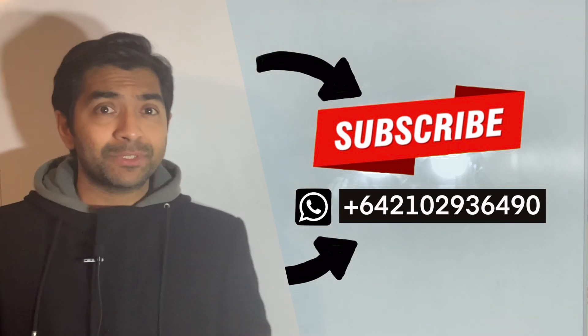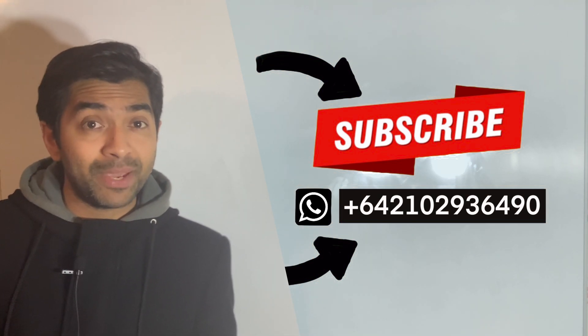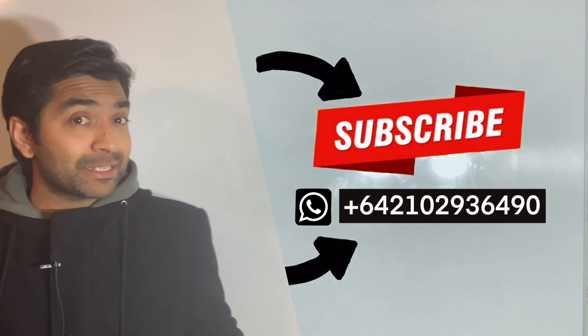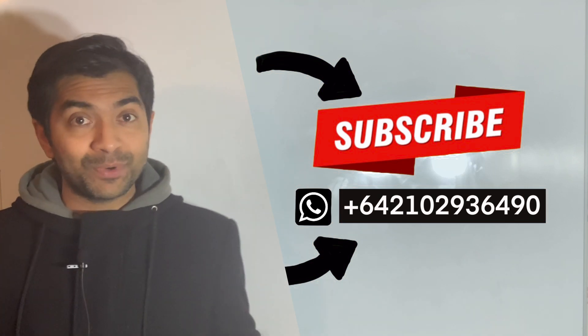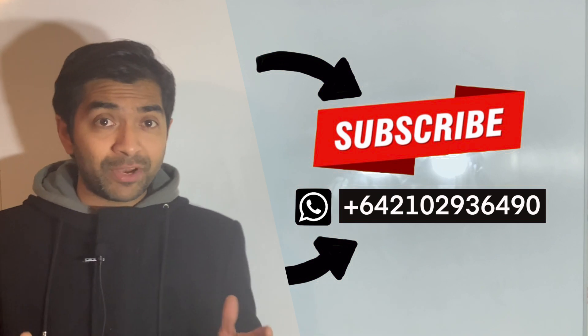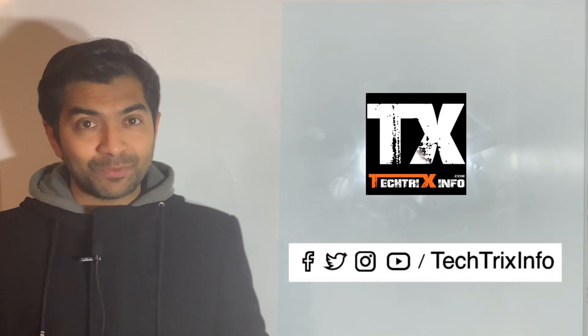If you liked this video, please give us a thumbs up and subscribe to motivate our team to make more such videos. You can also get our videos and technical support through WhatsApp — please send us a message and we'll add you to our group. See the description below for more details and give your feedback in the comments. Thanks for watching and have a good day!